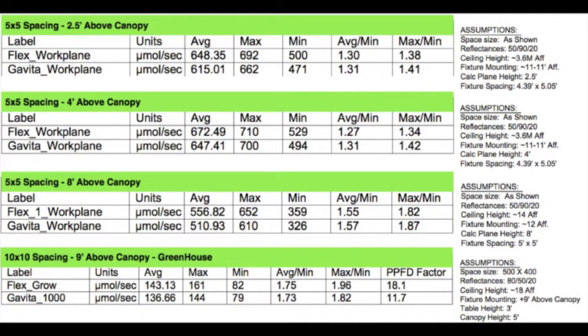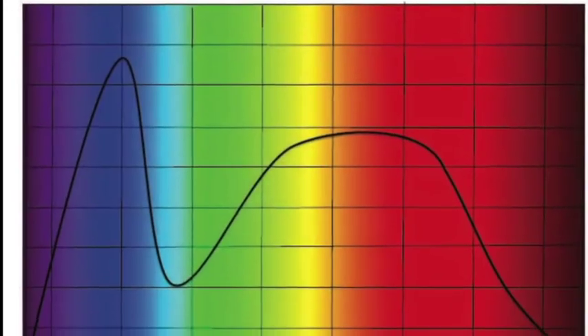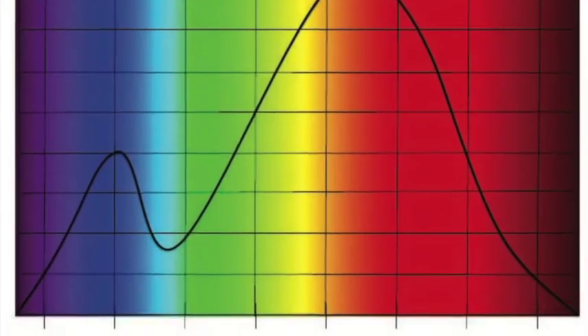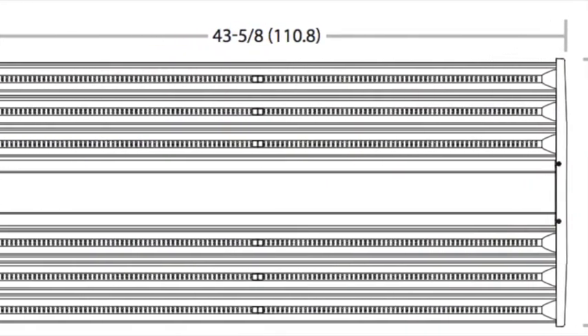With lab testing at multiple levels, the 6MHO proves that it has superior PAR to a Gavita DE1000, an industry standard. This fixture has a fantastic full spectrum without any gimmicks. It includes UVA and UVB. With the brutal power behind it, this spectrum is effectively delivered to all levels of the plant.